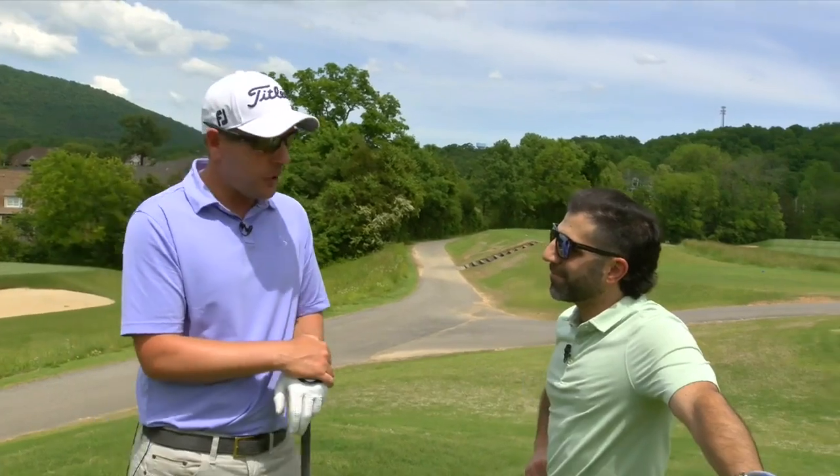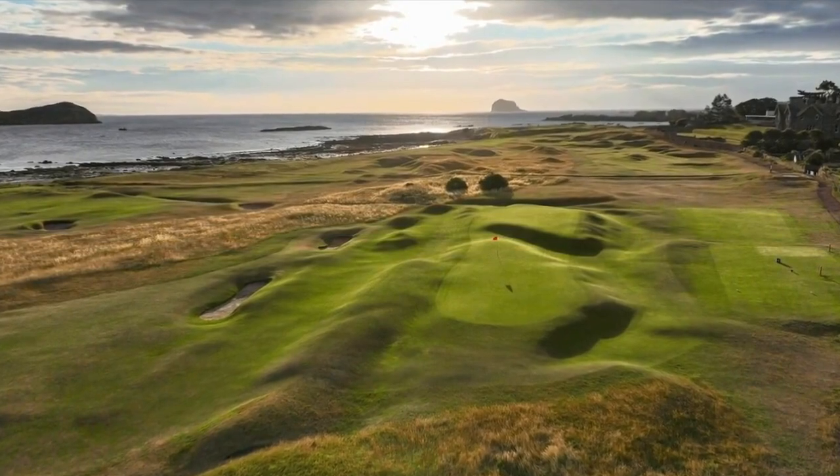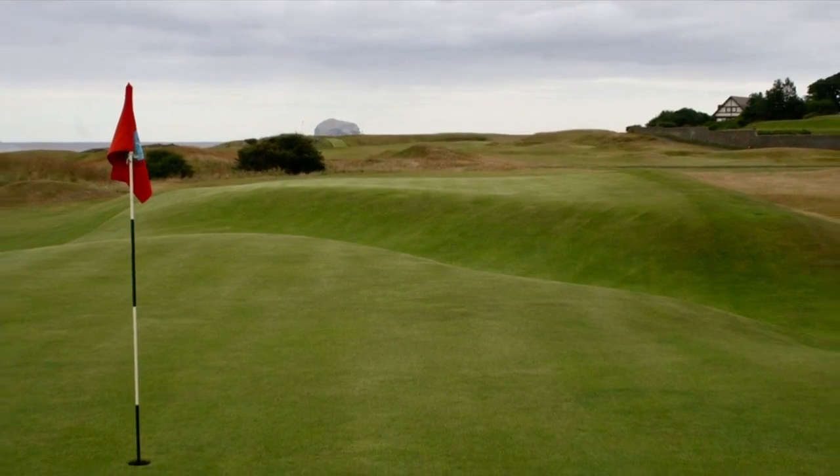Number 16 at North Berwick — very similar green complex. At North Berwick, they play it as a par four, but today we'll be playing it as a par three. And the green is so severe that from 40 yards, I had no chance. So it's one of the easiest bogeys I've ever made.